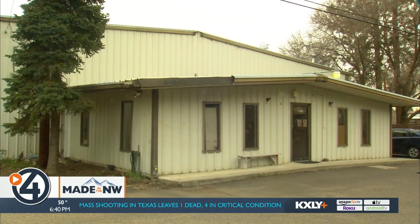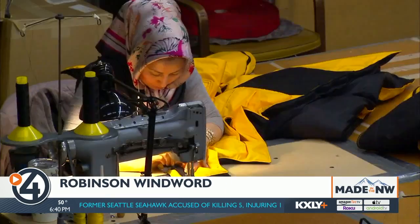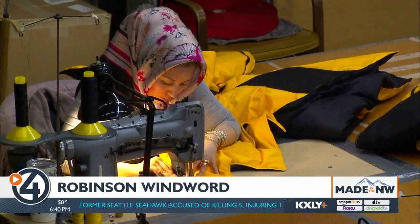Inside this facility off of Geiger Boulevard, there's a whole lot of sewing going on with Robinson Windward's handful of full-time employees. We kind of think of ourselves as a very technical manufacturer for very specific types of products.